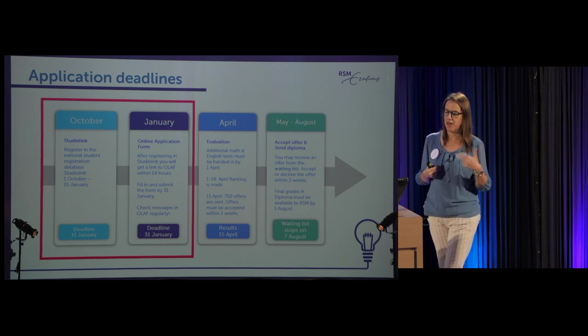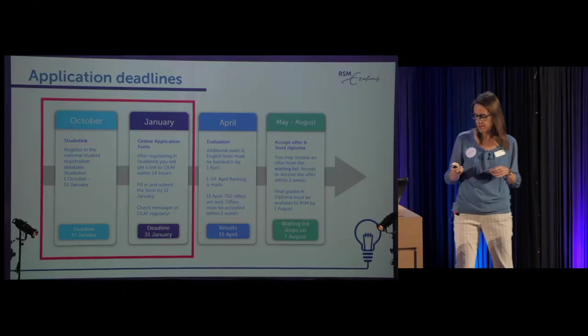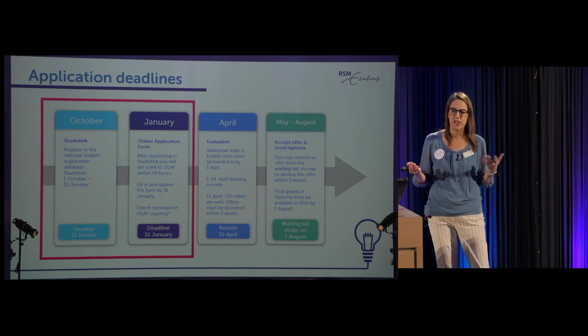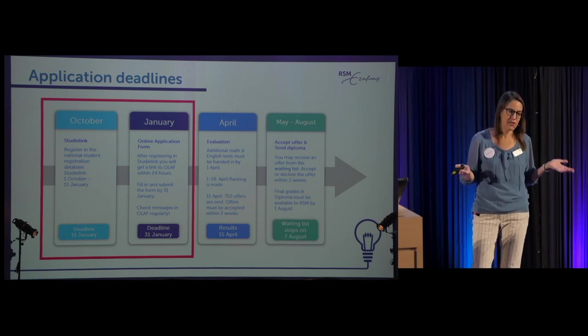From the 15th of April, as soon as one of the 750 students declines or doesn't respond, the next offer goes to the next person on the waiting list. Last year we gave out 984 offers total, with the last offer on the 7th of August. You can track the current offer number on our website. In May and August, send us your diplomas so we can verify you earned your high school diploma. If your grades go down slightly, we can't take back your offer — though we may send a warning about math. We'll only rescind an offer if you don't actually graduate.